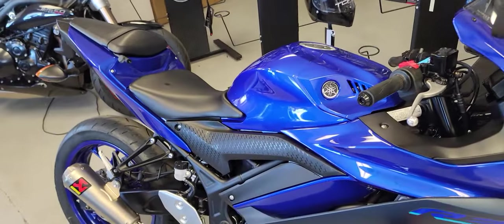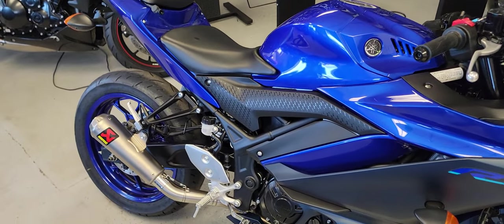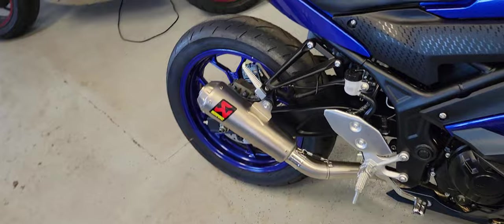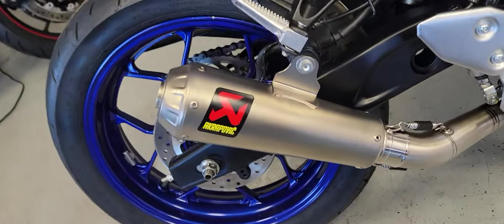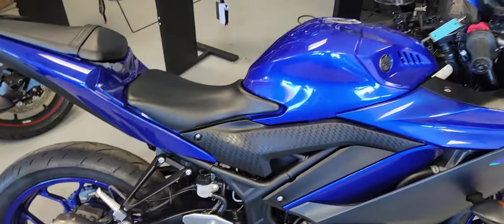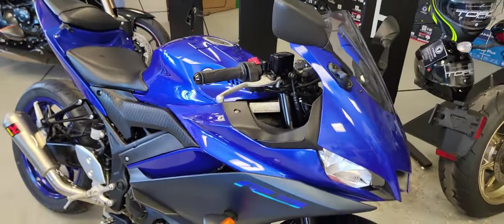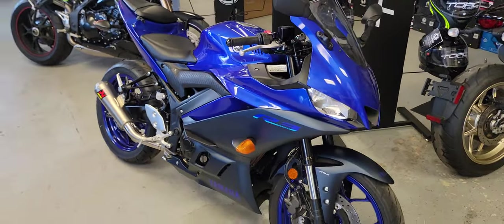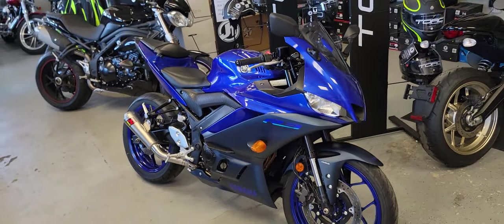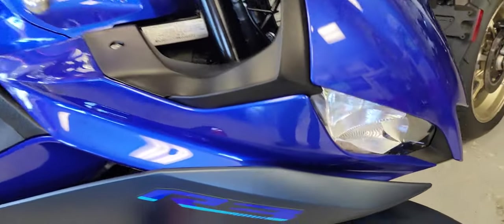This bike also has the Akrapovic exhaust on it, which really does sound great. It adds that little extra punch that everybody wants when you get a sport bike. Usually the first thing you do is get an exhaust for it, and in my opinion the Akrapovics are probably the nicest ones you can get. The bike is super clean.